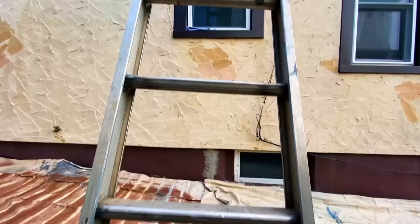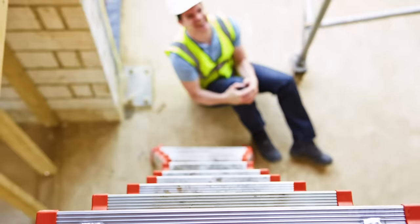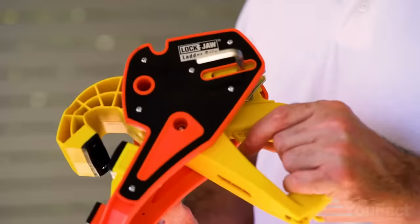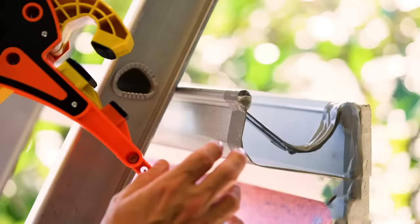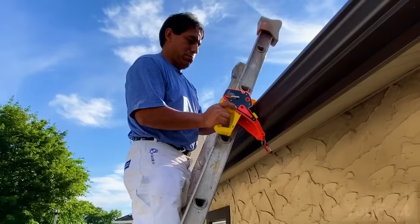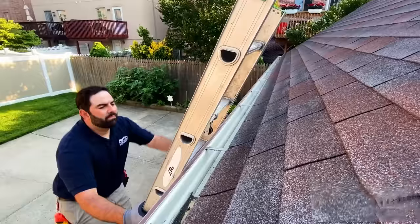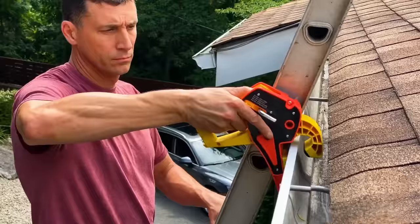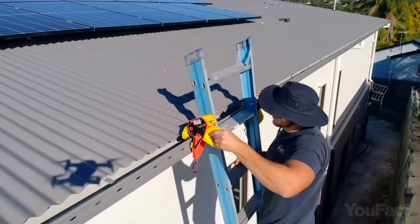The Lock Jaw ladder grip fixes the ladder in place, making it easier to enter and exit a roof. This adjustable ladder stabilizer installs within five seconds with just one hand, fits all standard extension ladders, and requires no tools to set up. Its compact design allows for easy transportation, and it's durable enough to provide years of safe, reliable service.